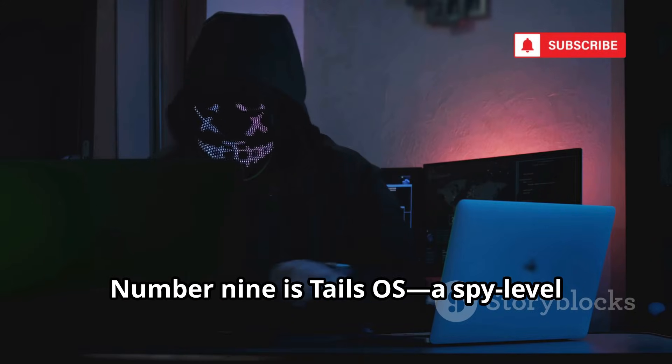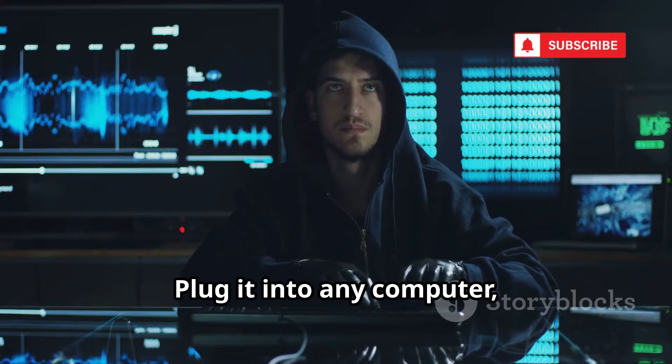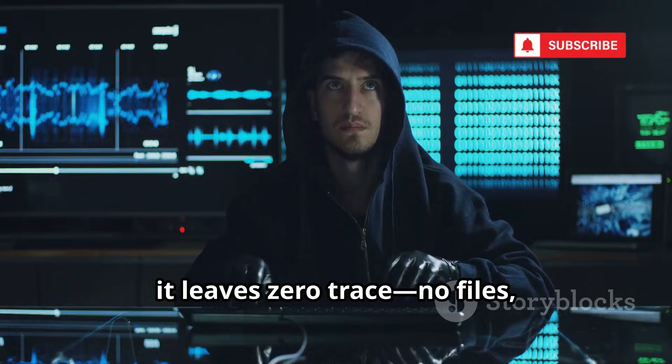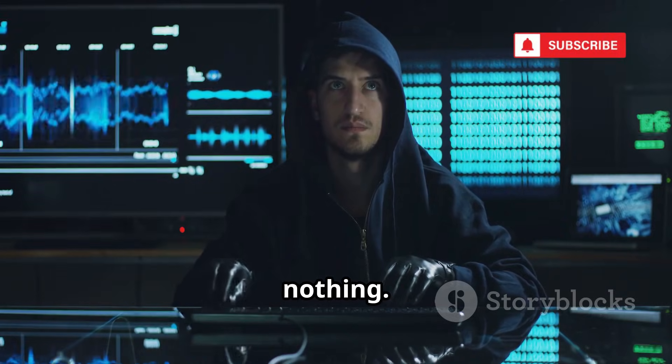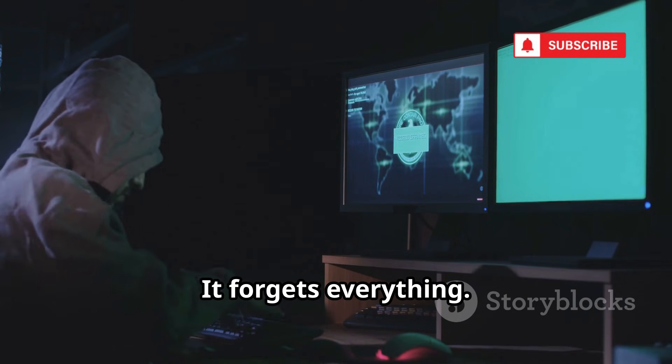Number 9 is Tails OS, a spy-level operating system you run from a USB stick. Plug it into any computer, and when you're done, it leaves zero trace — no files, no history, nothing. Tails stands for the Amnesic Incognito Live System. It forgets everything.